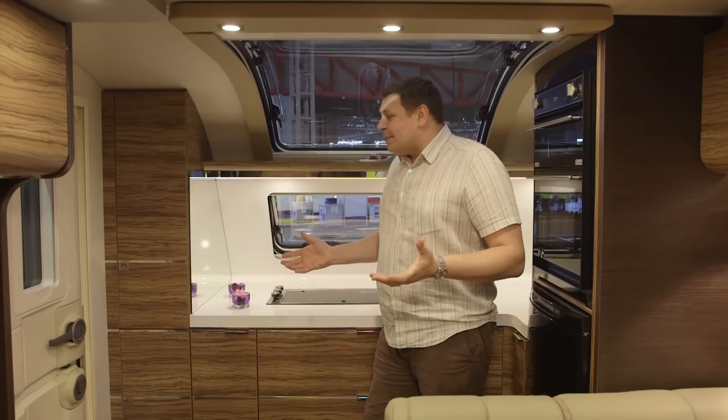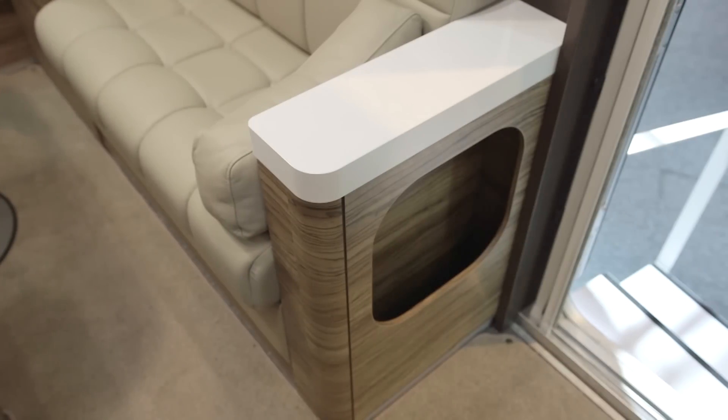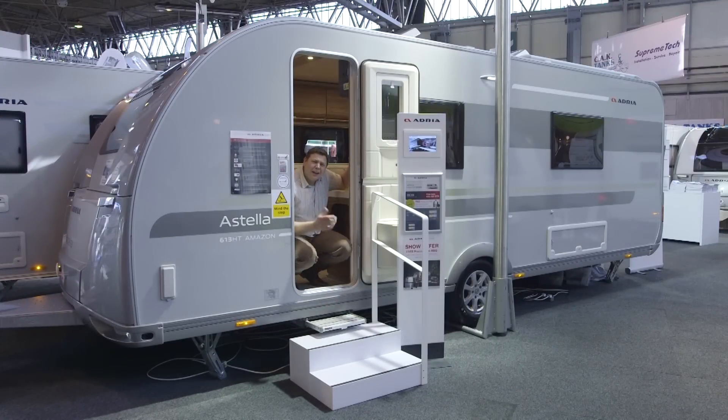But overall, what a great space. There's even somewhere to put your wine bottles just here. Shouldn't every caravan have a built-in step? It just seems so logical.